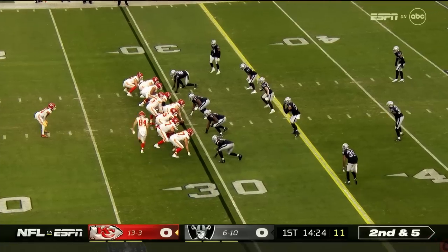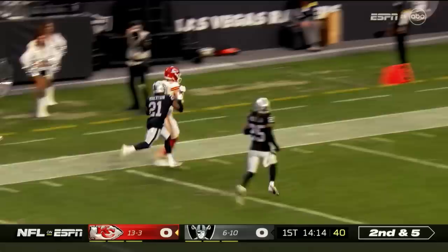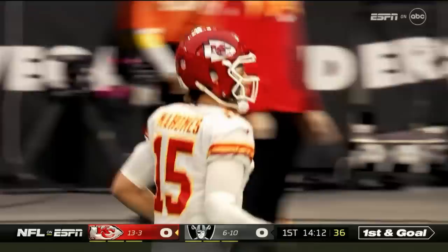Ball will be snapped on the near hash on second and five for the Chiefs. Play action fake. Crosby coming from the outside. Mahomes with time — guns it long. Caught by Watson at the 20, tackled just shy of the end zone. Justin Watson, scenes like the game against the Chargers back in week two: a 68-yard pass as the Chiefs go long.